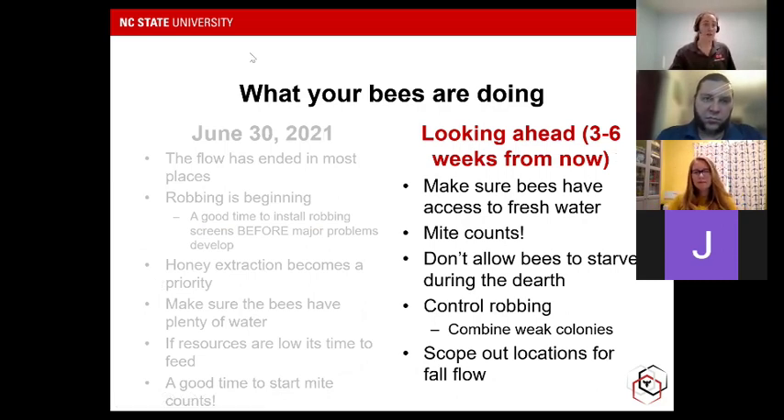Looking ahead three to six weeks from now: make sure the bees have access to fresh water to help cool the hive as it gets hot. Don't allow the bees to starve during the dearth. Make sure you're controlling robbing — that includes maybe combining some weak colonies, because if colonies are weak during the dearth, they are a target for stronger colonies. And if you're the type to move your colonies, now's the time to scout locations for the fall flow and set up bear fences and similar preparations.